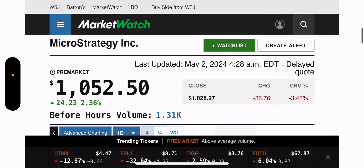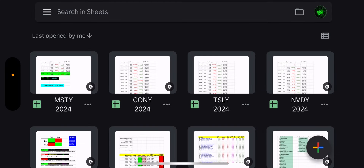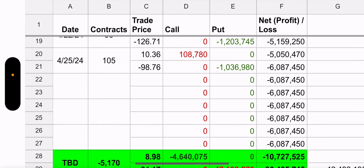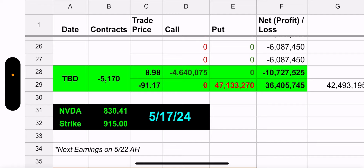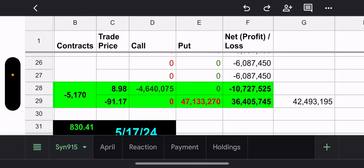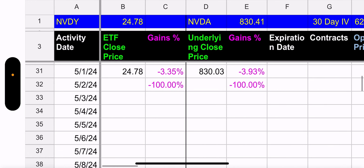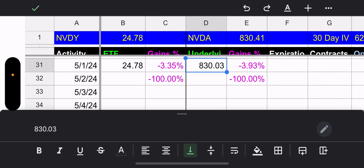Pre-market: as of 4:28 a.m., MSTR is up 2.36% — good job. Last but not least, NVDY. No trades for NVDY today. Their synthetic doesn't look great — NVDA went down 8.30% and the synthetic strike is 9.15, currently at a $42 million loss if closed. But their earnings are May 22nd, after the synthetic expiration of May 17th, so that's manageable.